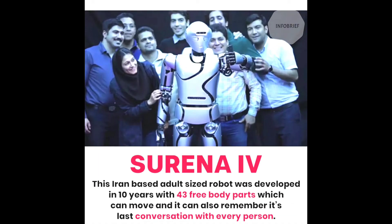Seventh is Serena 4. This Iran-based adult-sized robot was developed over 10 years with 43 free body parts which can move, and it can also remember its last conversation with every person.